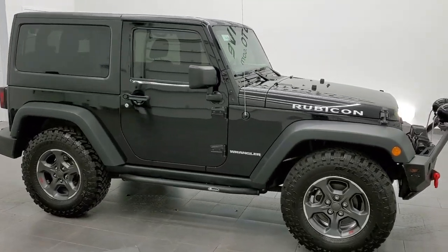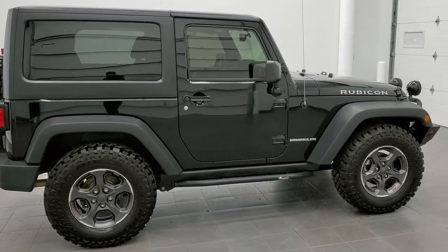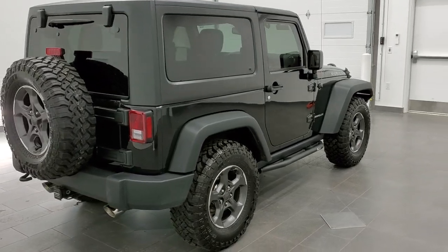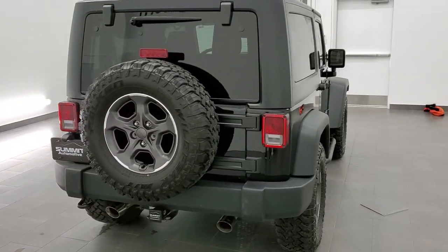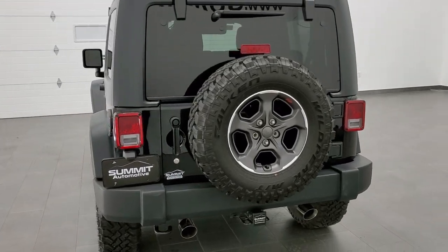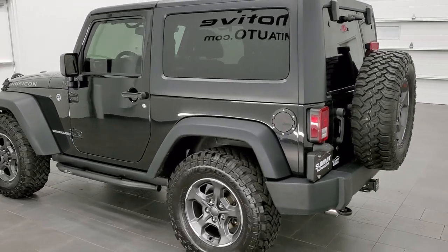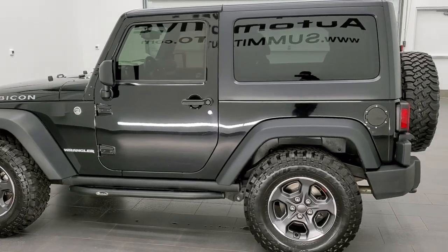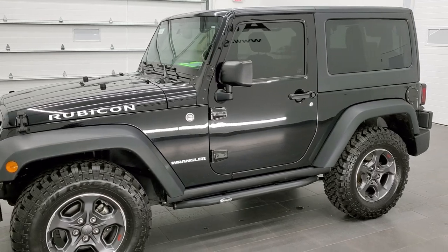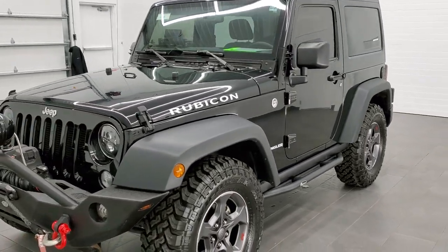This is stock number 11360. We are here at Summit Automotive in Fond du Lac, Wisconsin, your new and used Jeep and Jeep Wrangler headquarters. Today we are checking out this super clean 2015 Jeep Wrangler Rubicon. This vehicle has the 3.6 liter award-winning Pentastar V6 motor. It has been fully safety inspected by our service shop, has a fresh oil and filter change, all the fluids have been checked and topped off, four like-new tires, and this Jeep is 100% ready to go.